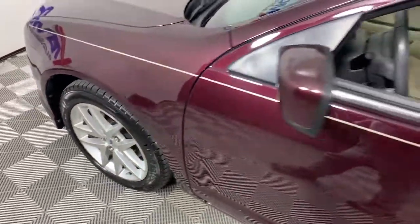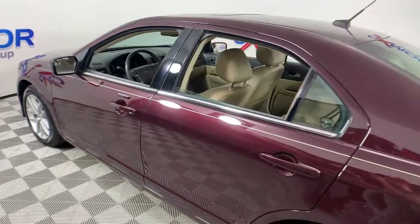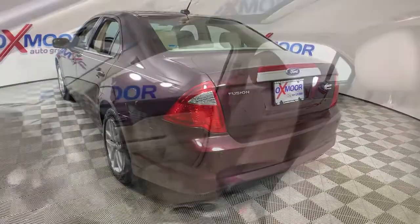Get acquainted with the 2011 Ford Fusion. With less than 100,000 miles on the odometer, this vehicle stands out from the rest. Take a closer look at this comfortable, stylish Fusion.